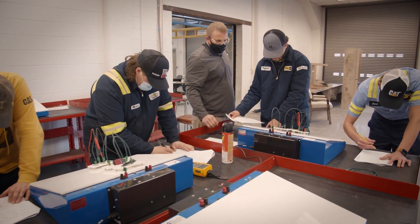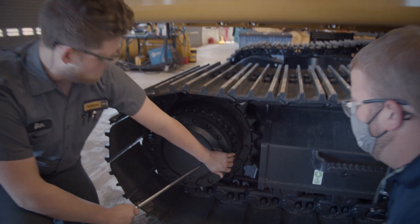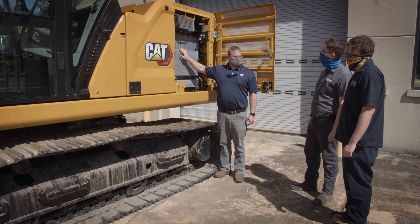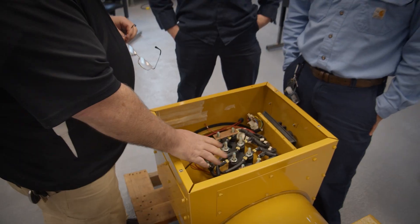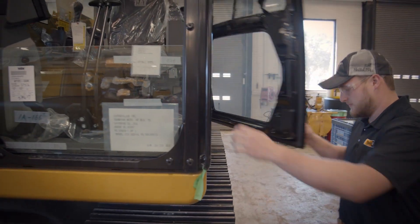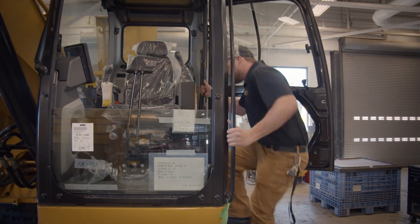When you've completed all the requirements, you'll graduate from South Georgia Technical College with an Associate of Applied Science degree in Heavy Equipment Dealer Service Technology or Electrical Power Generation. And best of all, you'll already have a full-time job lined up with your sponsoring Caterpillar dealer.